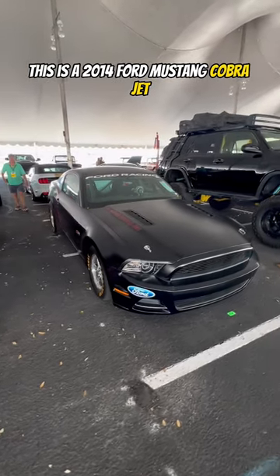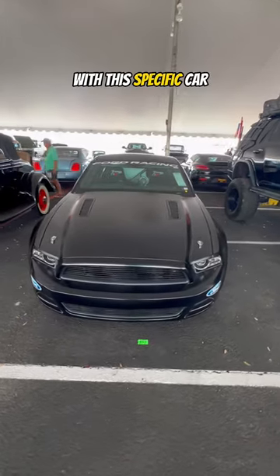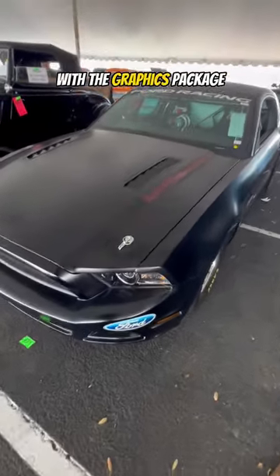This is a 2014 Ford Mustang Cobra Jet — number 39 of just 50 produced — finished in the Cobra Jet exclusive flat black with the graphics package.